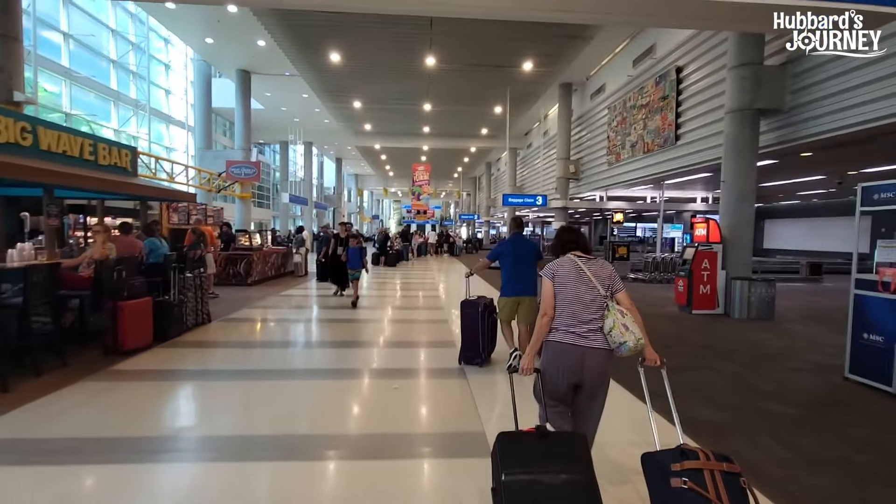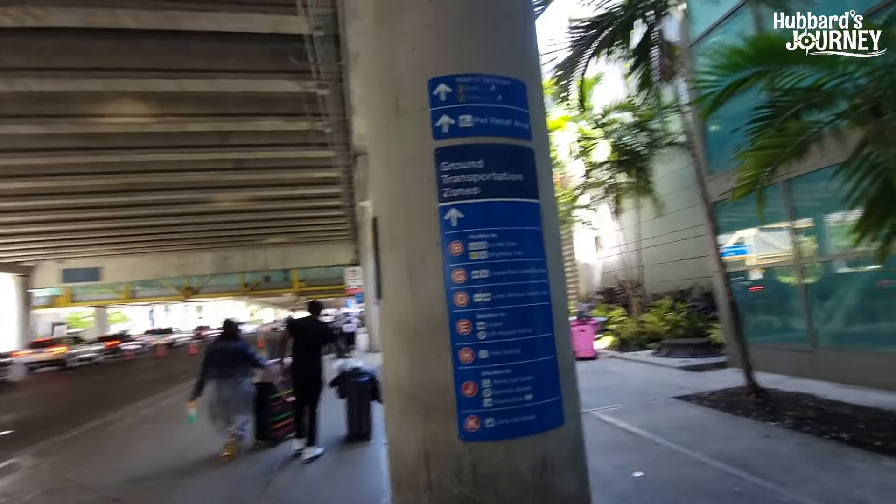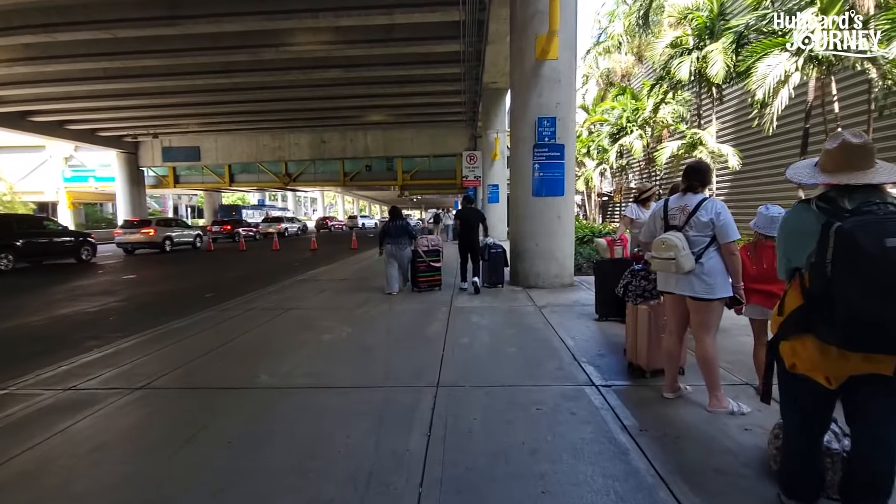Now we're going to walk down to baggage claim one. Once you get down to one, you're going to head over to H. Here are our ground transportation zones — we're going to H. So you come out, take a right, and head down to H. We're in the Uber — we ordered the Uber X. We got Louie and Jody; they joined along with us so we could share the cost. We are all squeezing into this Uber and making the best of it — it's the best way to start a cruise.